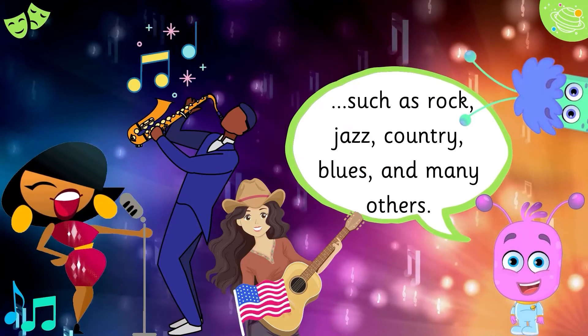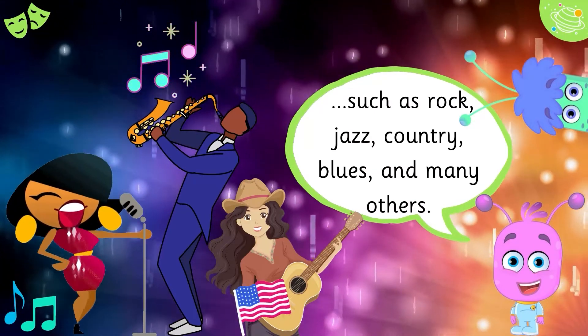Such as rock, jazz, country, blues, and many others.